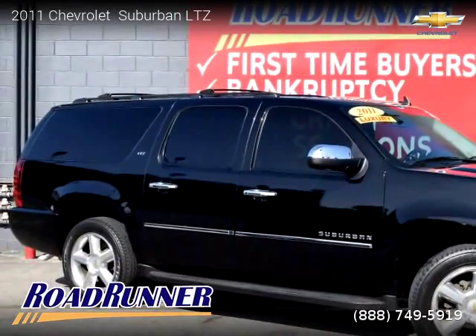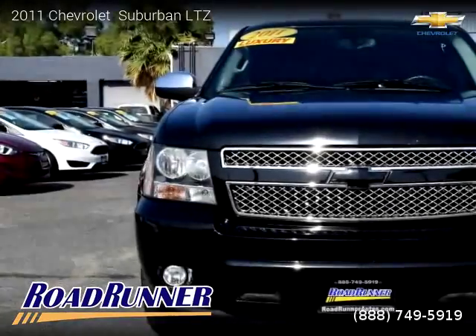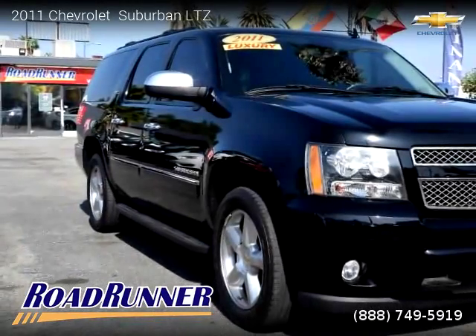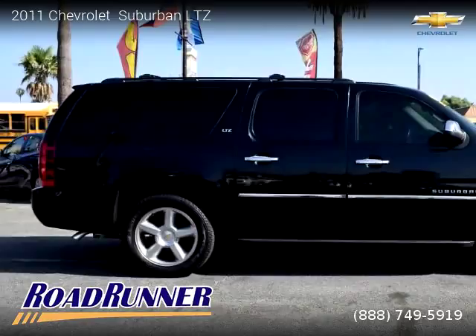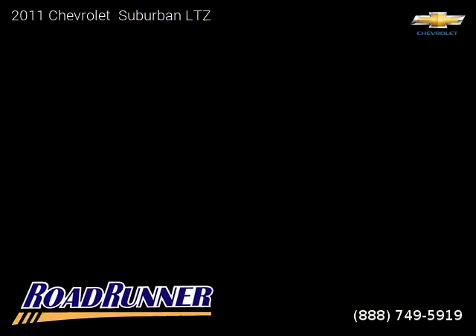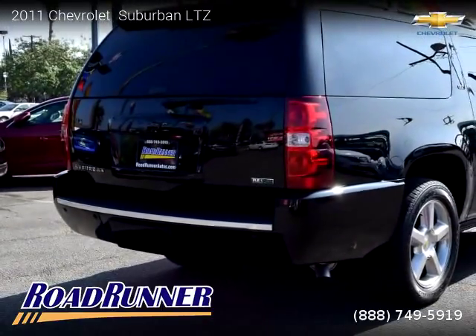This vehicle is a 2011 Chevrolet Suburban LTZ with 71,388 miles, brought to you by Roadrunner Auto Group, Canoga Park. This Chevrolet is a four-door vehicle with eight cylinders. For more information, please visit us at roadrunnerautos.com or call us at 888-749-5919. Thank you for watching our video.